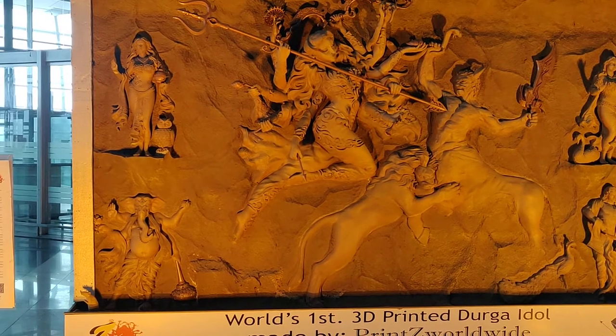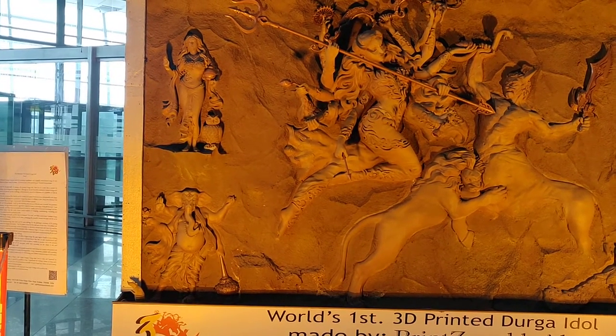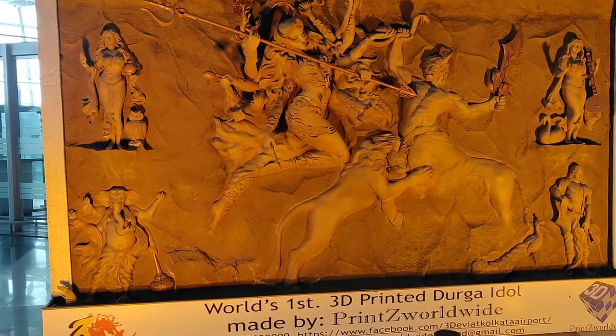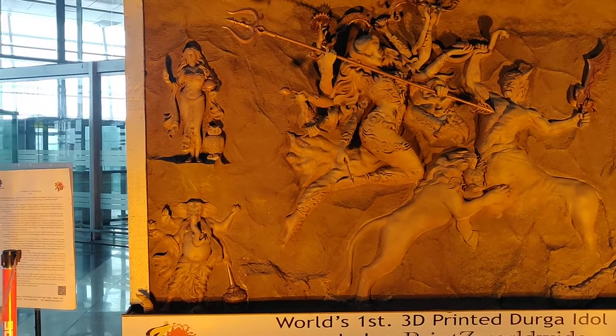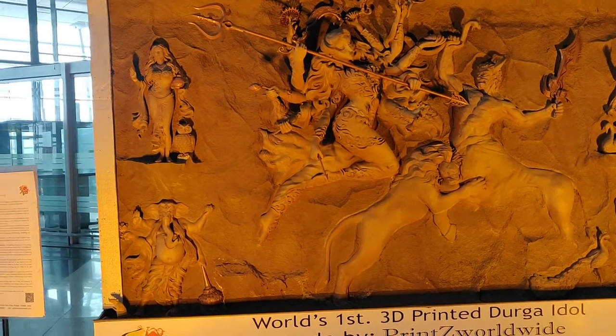Here I am, and I have been astonished to see that there is a Durga Idol — a 3D printed Durga Idol. It's the world's first 3D printed Durga Idol. So I thought I should share with all of you. Let's capture this Idol closely.